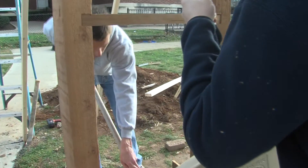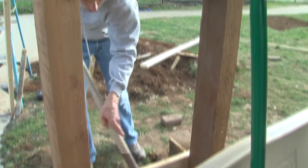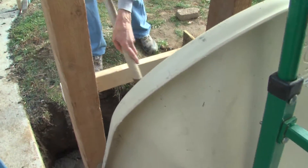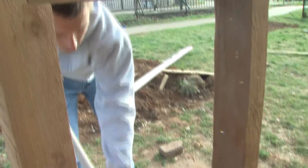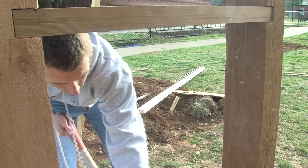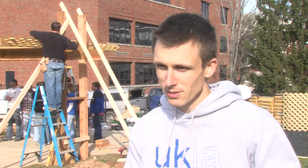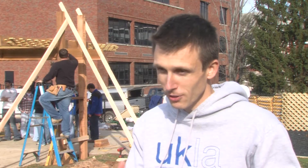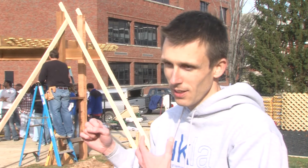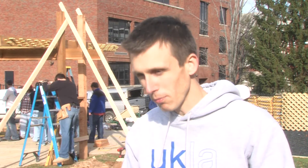Hargrove, who redesigned the class to include more sustainable and service learning projects, believes it's important for the students. It's extremely important because not only do they get the experience in the studio designing something, but as you can see here on site, they get to work with an actual contractor and see their design ideas actually become real life projects.